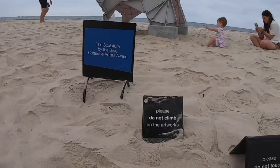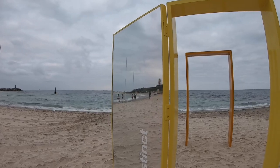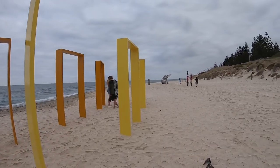Sculptures Inside is a free indoor public exhibition. It showcases the sculptures in a small scale. It runs between the 4th and the 20th of March, between 9am and 5.30pm.